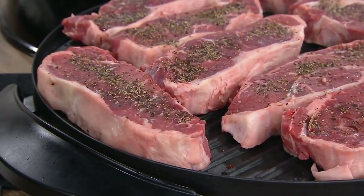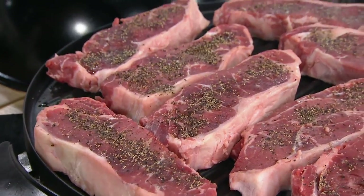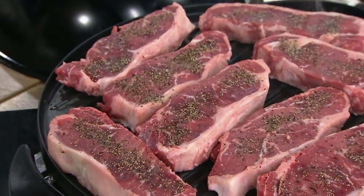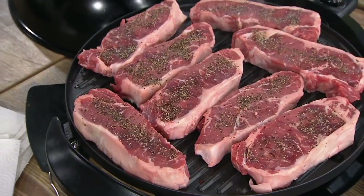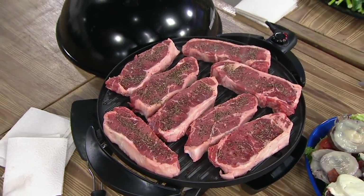Look at this — eight large steaks! Look at how fun this is. If you're entertaining or having a dinner party, put this on your island and you are getting beautifully barbecued grilled steaks in January, in February, in March.